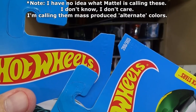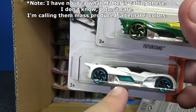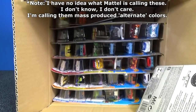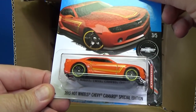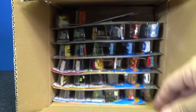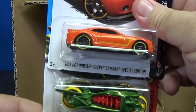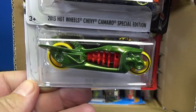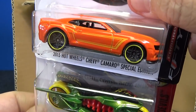They're not putting collector numbers — they're calling them chases. I refuse to call them a chase piece. Here you have the 2013 Hot Wheels Chevy Camaro Special Edition. People are finding them all over the world and practically every case has one. Some people said they got two per case. It's not rare. It's not a chase.